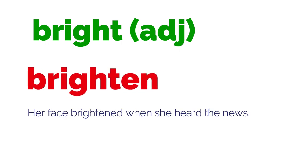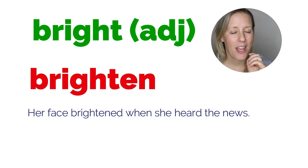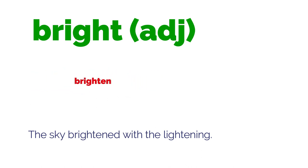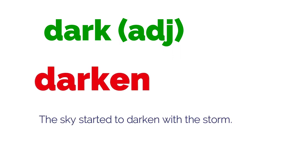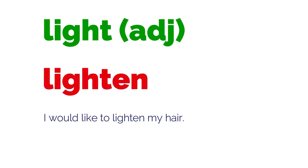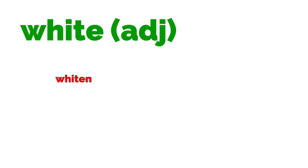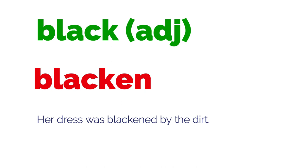We also have a few colours or shades. Bright → brighten: 'Her face brightened when she heard the news' — brightened means looked suddenly happier. We can also use it literally: 'The sky brightened with the lightning.' Dark → darken: 'The sky started to darken with the storm.' Light → lighten: 'I would like to lighten my hair.' Red → redden: 'Her face reddened with embarrassment.' White → whiten: 'This product really helps to whiten your clothes.' Black → blacken: 'Her dress was blackened by the dirt.'